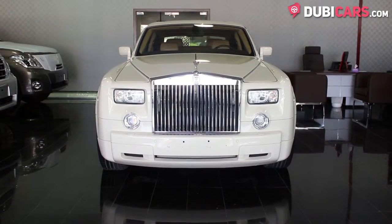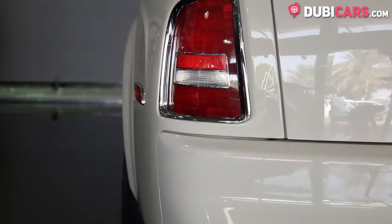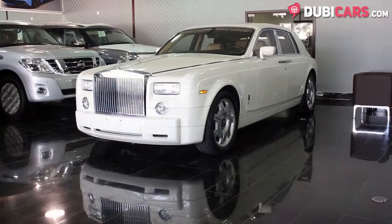This British luxury sedan is finished in white and features parking sensors, a reverse camera, 21-inch rims with weighted wheel caps, and soft closing doors.